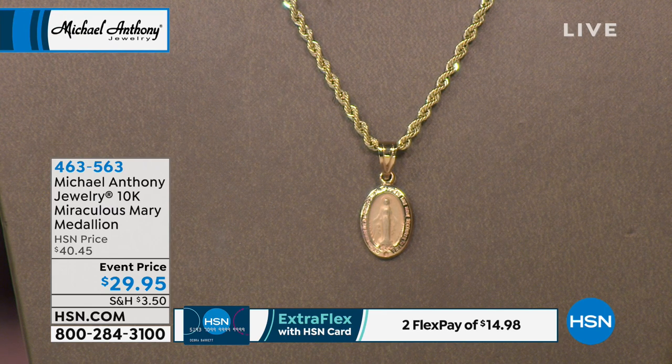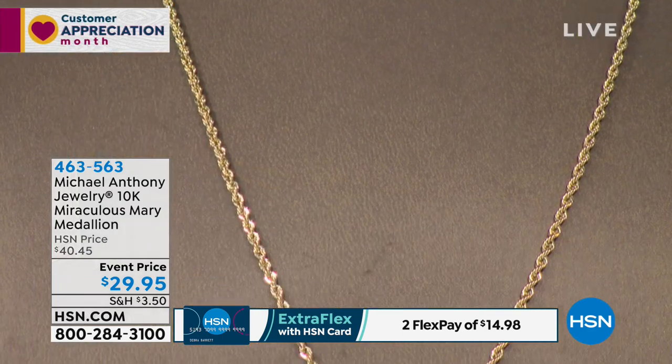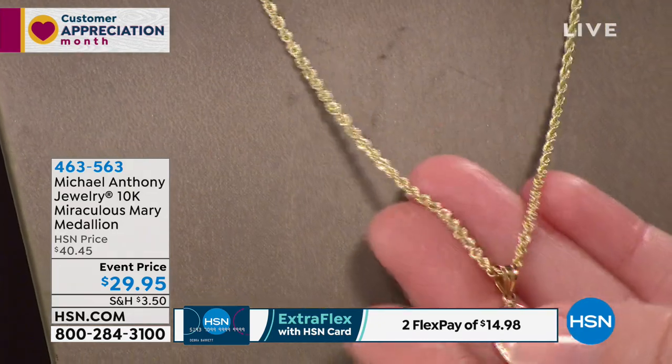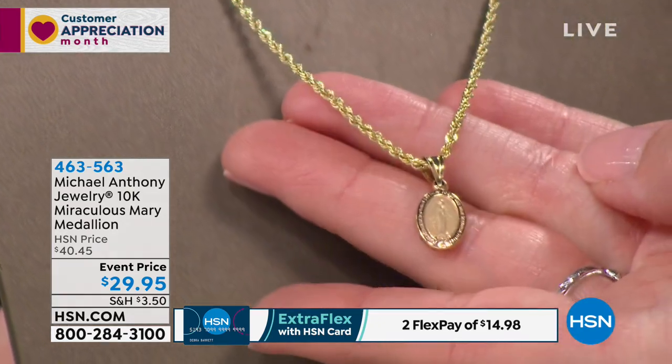And at a great price. So this 10-karat gold Miraculous Mary medallion — it's five-eighths inches in the length, a top seller at $40.45 — yours today at $29.95. Stamped 10-karat gold, with a lifetime warranty as well. How absolutely breathtaking is this?